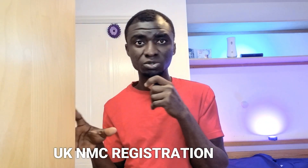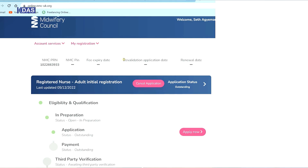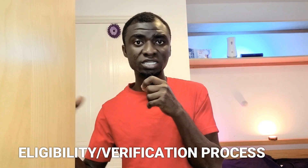After my IELTS and Ministry of Health clearance, I started the UK NMC registration. I won't go into full detail here since I've made a complete video about it — the link is in the description. Once you start the NMC registration, the UK NMC will reach out to Ghana NMC to verify that you are indeed a registered nurse in Ghana.